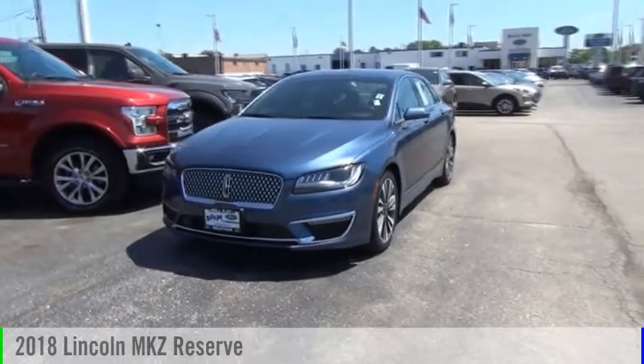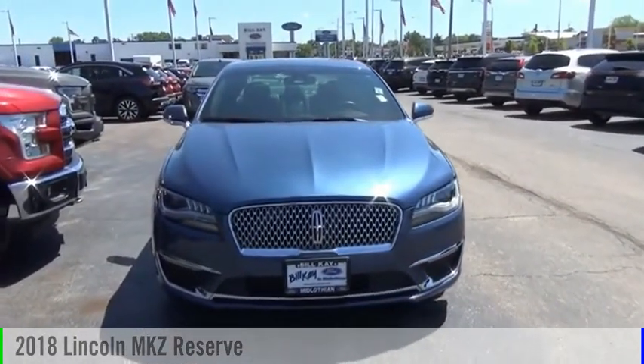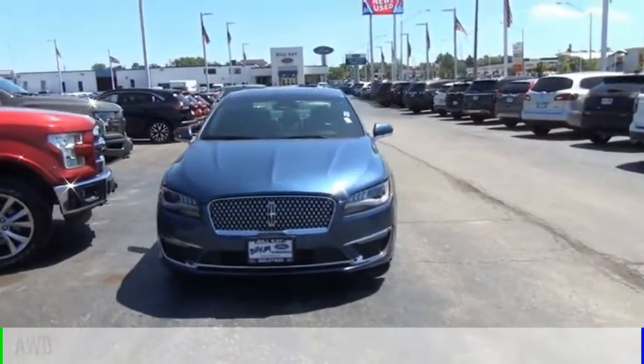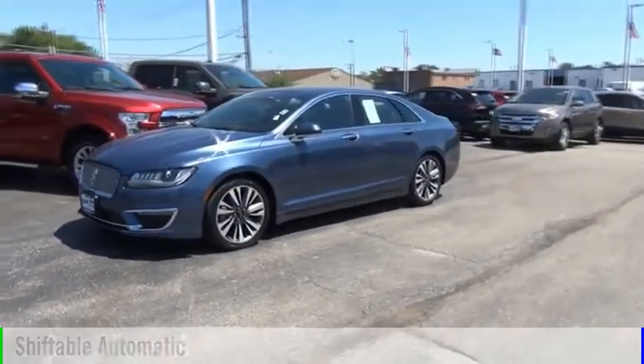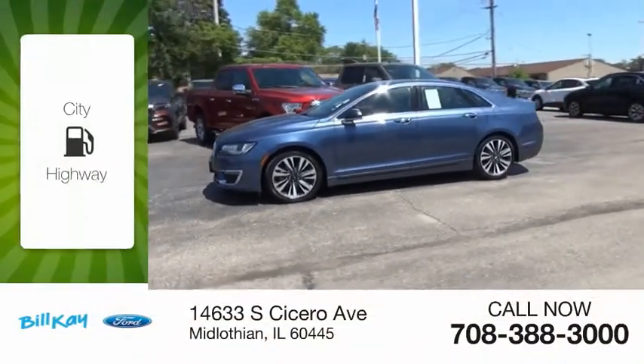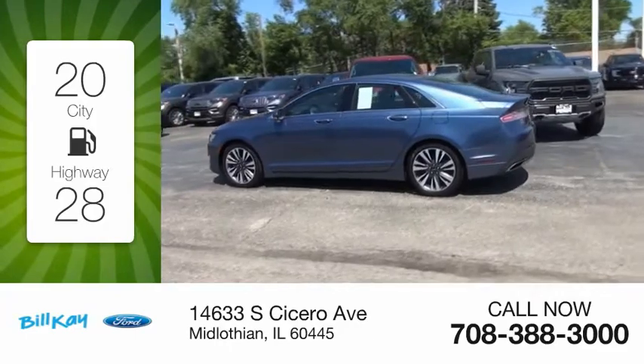Looking for the right vehicle? Check out the 2018 Lincoln MKZ. This vehicle is powered by an all-wheel drive, four-cylinder, 2.0 liter engine, and comes with an automatic transmission. Great fuel efficiency saves you money by requiring fewer trips to the gas station.